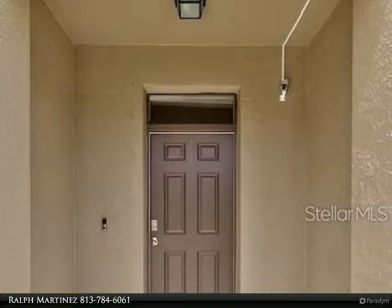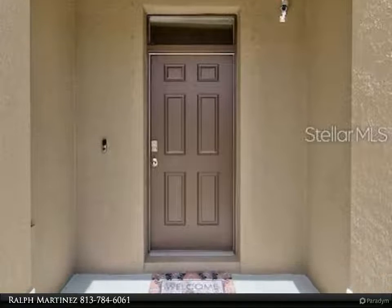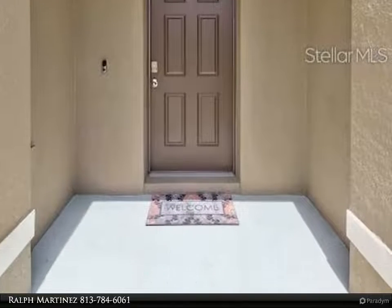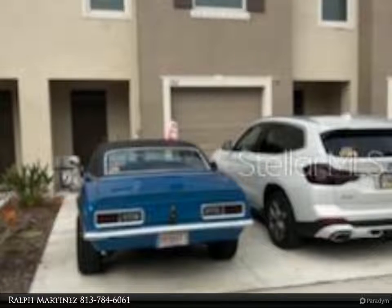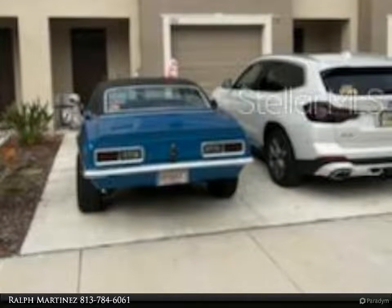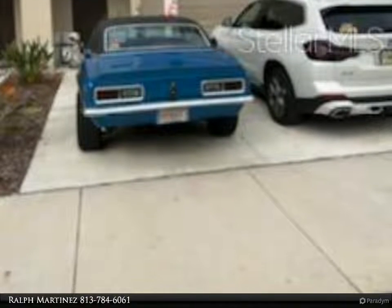This fantastic all concrete block townhouse comes with an open floor concept downstairs. It includes a large family room that overlooks a brand new screened and covered lanai, a large open kitchen, a powder room, and a larger family room on the first floor.